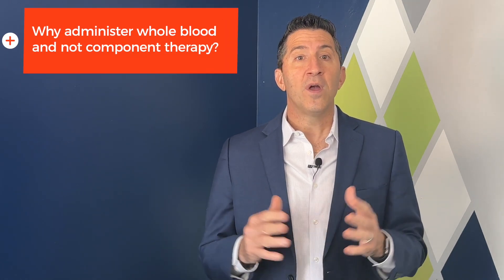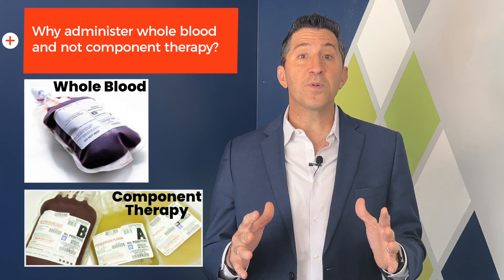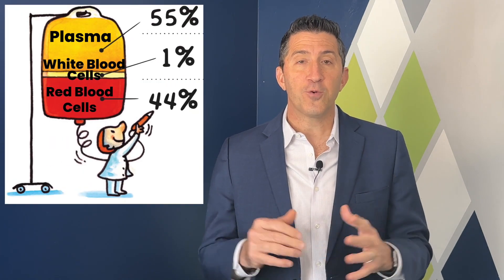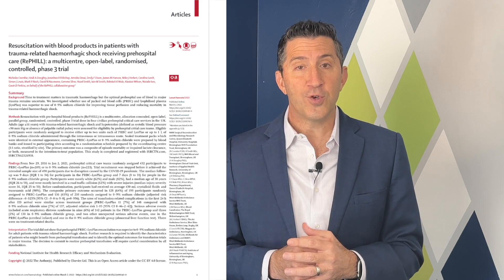First, I'd like to start with why give whole blood and not component therapy? Currently, most hospitals use individualized bags of packed red cells, platelets, and plasma from multiple donors, which are time-consuming to infuse separately. However, we've begun to see a shift towards use of whole blood, which comes from a single donor and contains all the components in one bag. It's a much simpler and faster process, and both military and civilian data suggests that it could greatly improve care for trauma and medical hemorrhage patients.